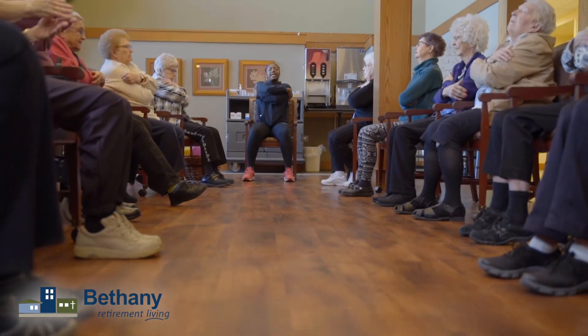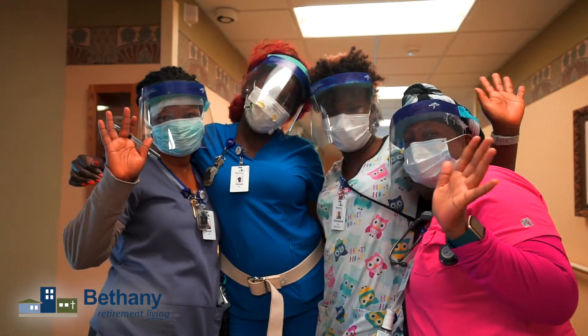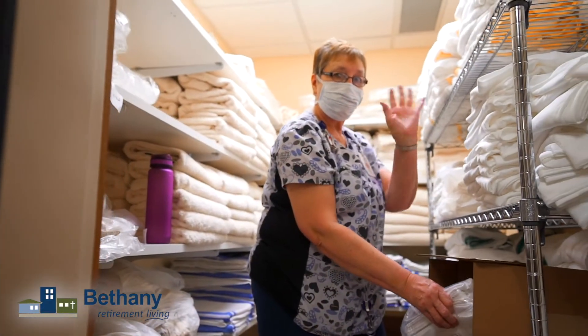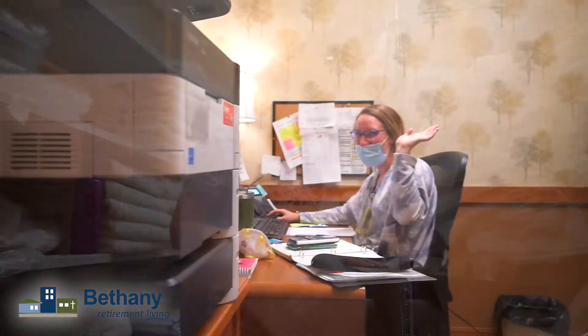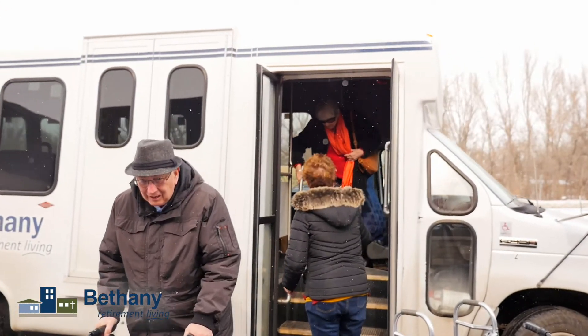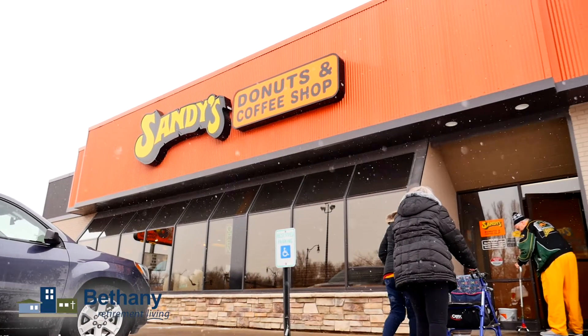Oh my goodness, yes. It was a tough year, no doubt. We did a lot of things just trying to help people feel like they're not too alone. We were able to live stream some activities and fun, and staff were going room to room to check on people. After vaccination and numbers going down, we're back with the Bethany bus and heading out for lunch trips and getting out of the building to enjoy the world again.